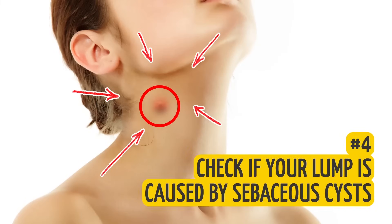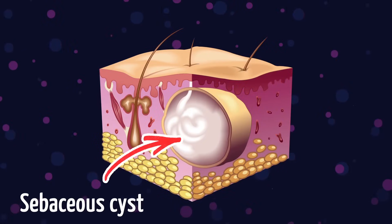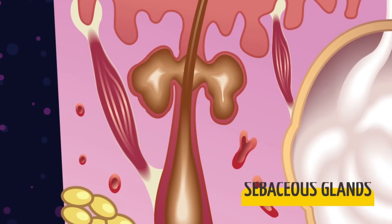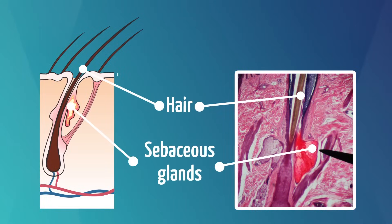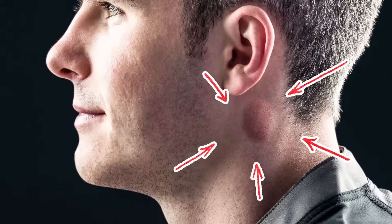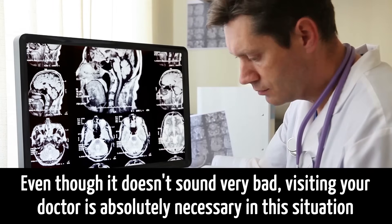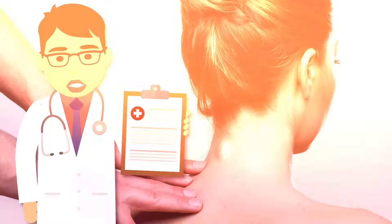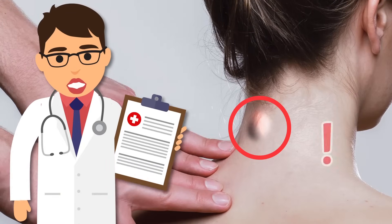4. Check if your lump is caused by sebaceous cysts. One of the most trivial yet very common causes of ear and neck lumps is sebaceous cysts. They form when damaged or blocked sebaceous glands — due to certain injuries like scratches, wounds, or acne — start forming a cyst that you can see under the skin of your neck or behind your ear. Visiting your doctor is absolutely necessary in this situation, as only a doctor can tell you what the lump actually is and whether it requires special treatment or removal.